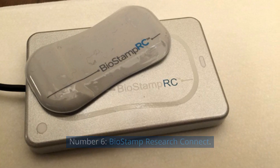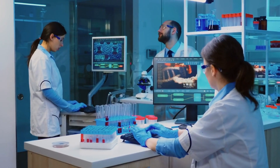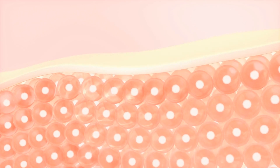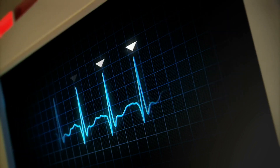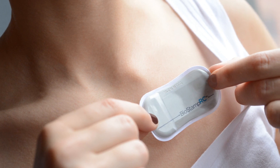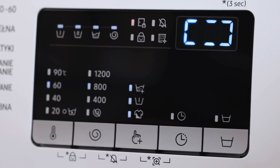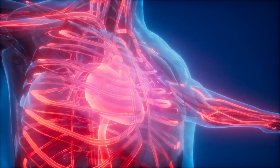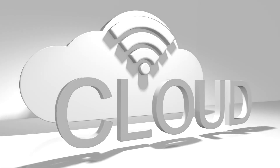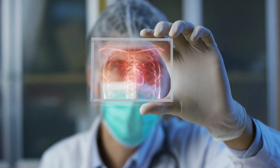Number 6: Biostamp Research Connect. Biostamp Research Connect is an advanced wearable health technology developed by MC10, specifically designed for medical research purposes. This innovative device consists of a flexible adhesive biosensor that adheres to the skin, allowing for continuous and non-invasive monitoring of various physiological signals. The Biostamp sensor is equipped with a range of sensors including accelerometers, temperature sensors, and electrical sensors, enabling the collection of comprehensive data in real time. It can capture metrics such as movement, body position, heart rate, respiration rate, and even muscle activity. The collected data is wirelessly transmitted to a secure cloud-based platform where researchers can access and analyze the information for their studies.